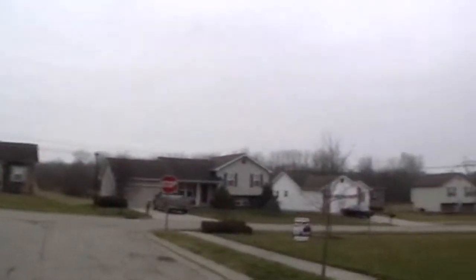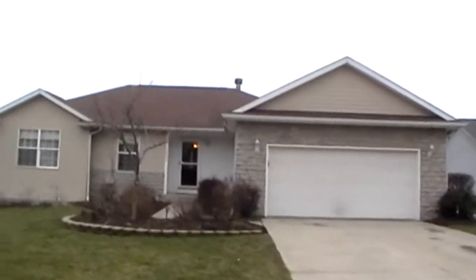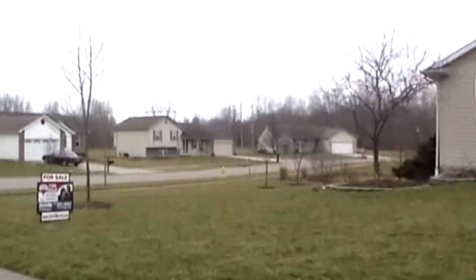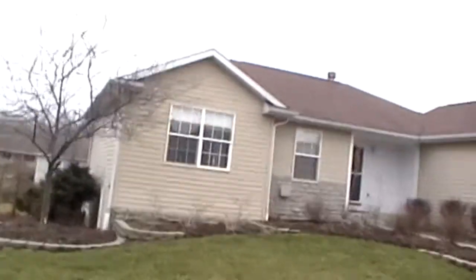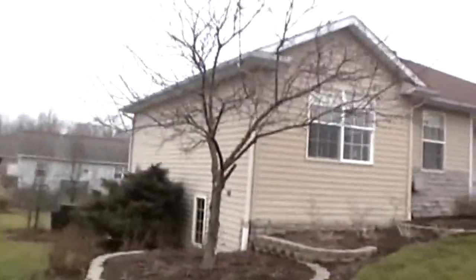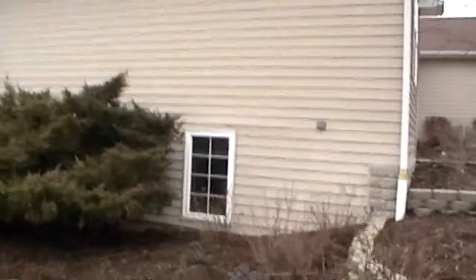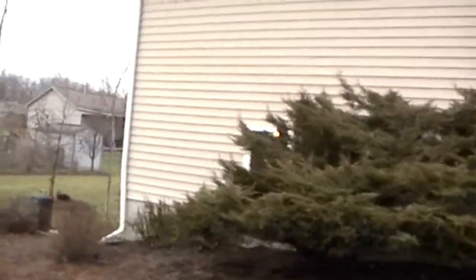We're going to quickly go around the side of this property. Back on our property — it is on a corner lot, so you have an extra large lot compared to most in the neighborhood. This lot does have a gradual slope to it, so you can see that we are kind of going downhill. And this window right here by the bush is actually a basement window — this property has a walkout basement.